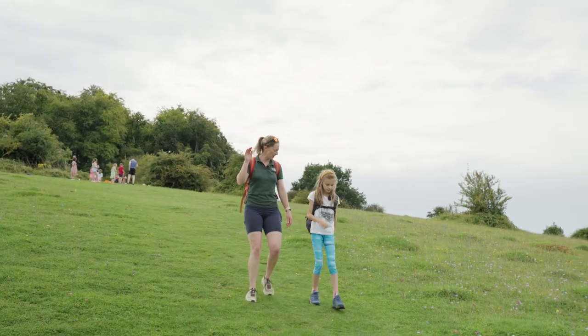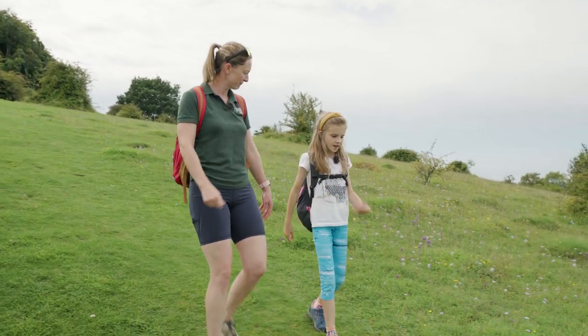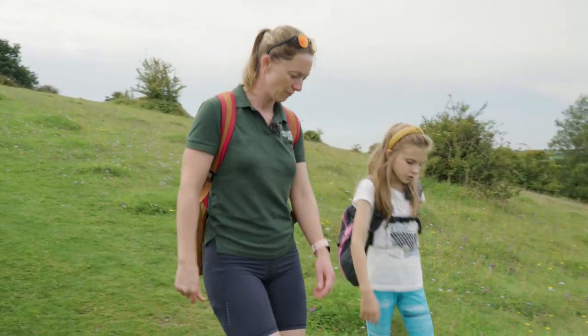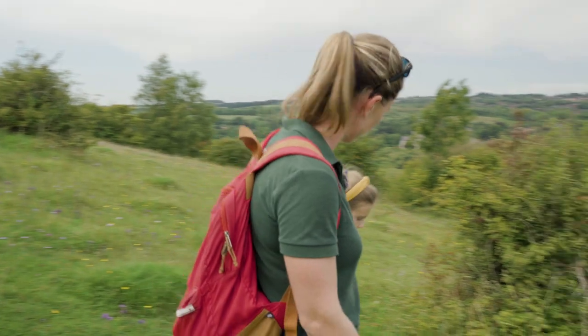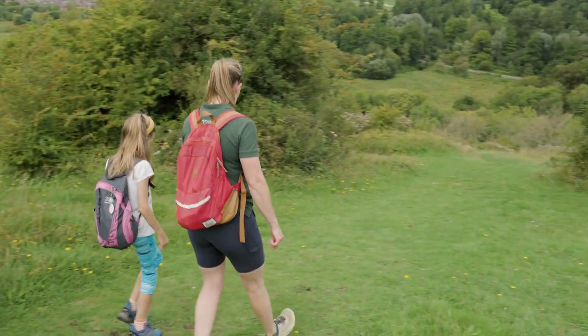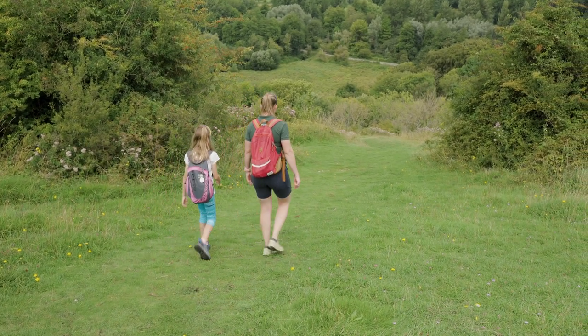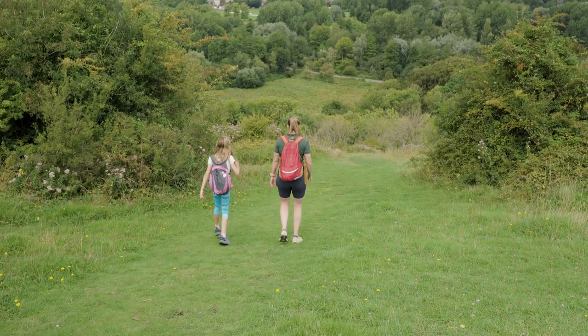We've hit the tip of the hill, done the miz maze, and now we're heading down to the Handlebar Cafe. This is the steep part of the hill so please look after where you're putting your feet and make sure you're wearing the right footwear. Let's go!